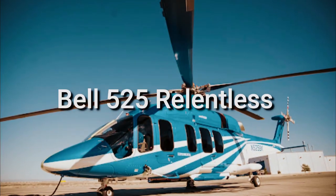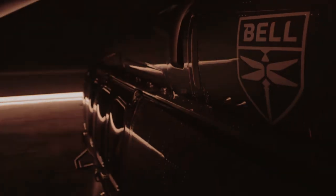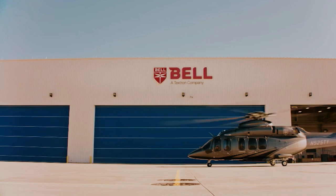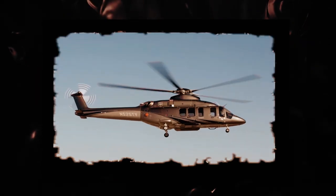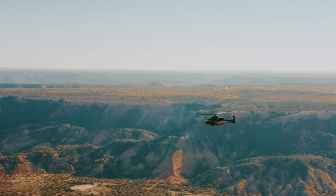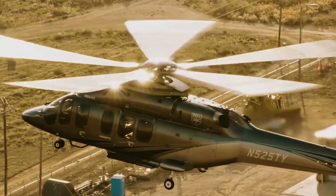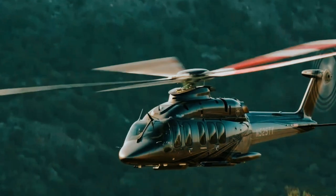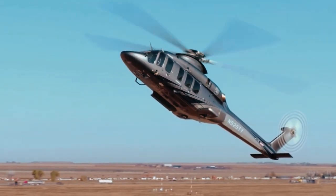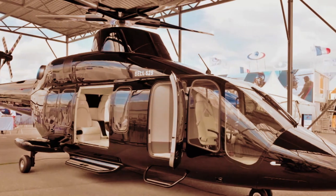Number 5: Bell 525 Relentless. Bell Helicopter Textron's Bell 525 Relentless is a medium-lift helicopter, the product of Bell's Project X and Magellan construction programs. It is intended to support various mission applications such as offshore, enforcement agencies, search and rescue, and VIP transportation. The helicopter was unveiled in February 2012 at the end of the 2012 Heli Expo in Dallas, Texas, USA.